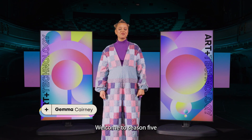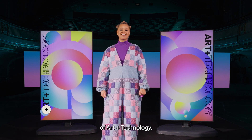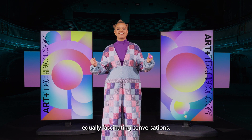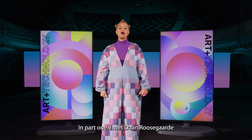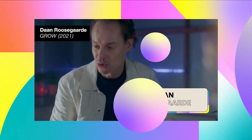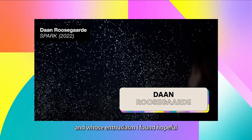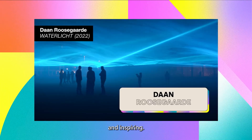Hi, I'm Gemma Kearney. Welcome to season five of Art and Technology, a space for innovative minds to spark equally fascinating conversations. In part one, I met Dan Rosegaard, whose work using natural elements offers a positive outlook of the future, and whose enthusiasm I found hopeful and inspiring.